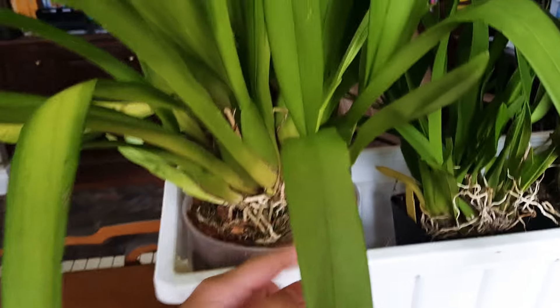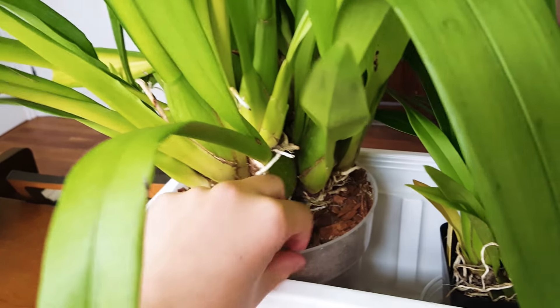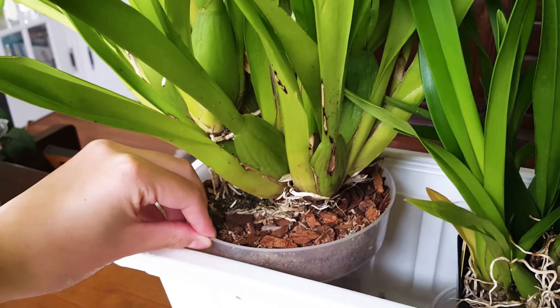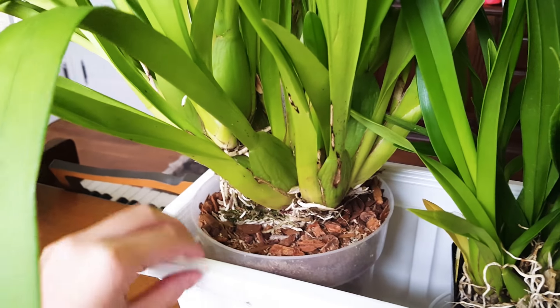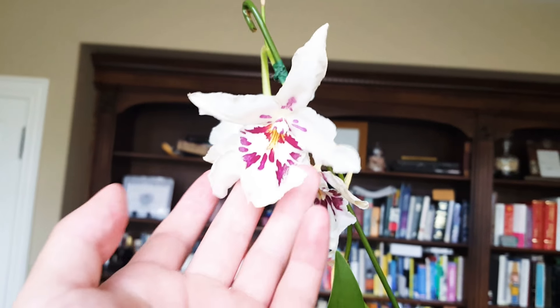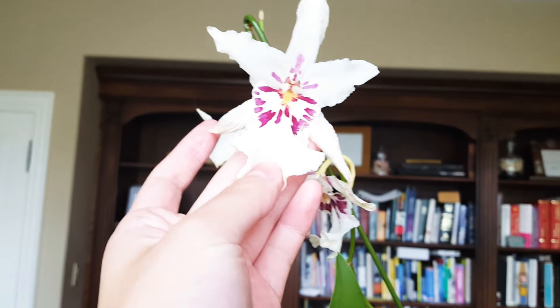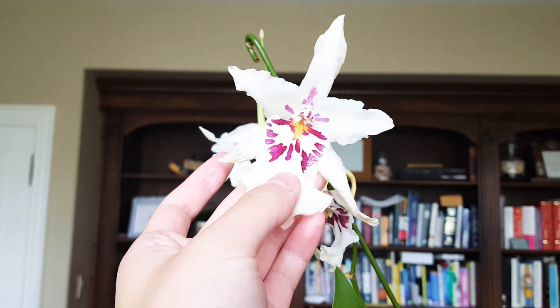Next we have this giant orchid — it's huge. It has so many new growths here. You see, this is what it should be.